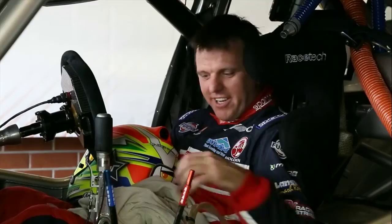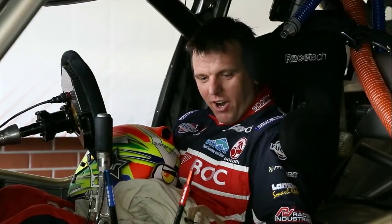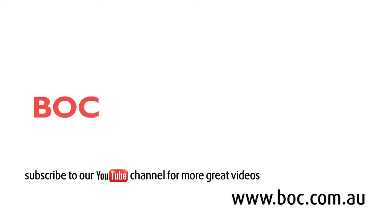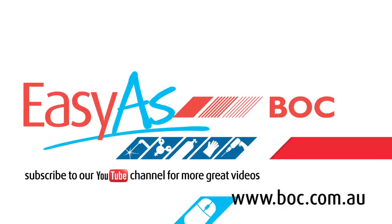So I hope you enjoyed the insight into how the cooling system works in the Team BOC V8 Supercar. The dry ice keeps us nice and cool and allows us to perform at our best. Enjoy the racing this year and go to the Team BOC V8 Supercar. Working with gas is as easy as BOC — come and see us in store or check us out online.